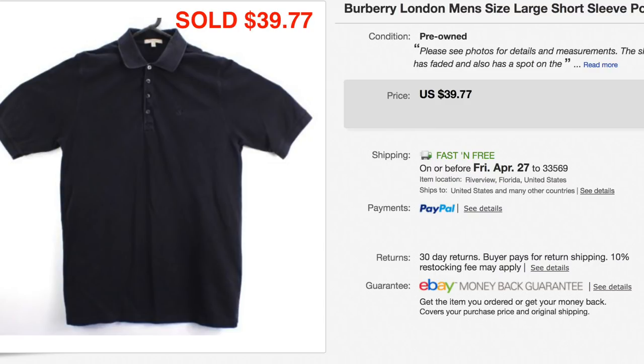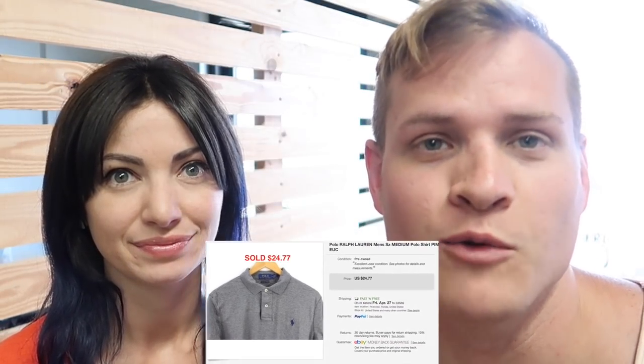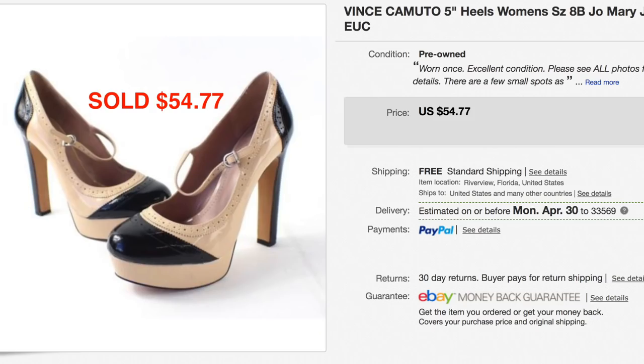Next, this Burberry men's size large polo sold for $39.77. The next item is this Polo Ralph Lauren — and yes, we know it's pronounced Lauren but we like to say Lauren and we will continue to. We sold this Polo Ralph Lauren Pima Soft Touch polo for $24.77. We specifically buy the Pima Soft Touch polos because we can get the most money for them — we get the $25 we want for them. This pair of Vince Camuto heels sold for $54.77. They were heavy so I made sure the price was worth it when we bought them — really good sale.